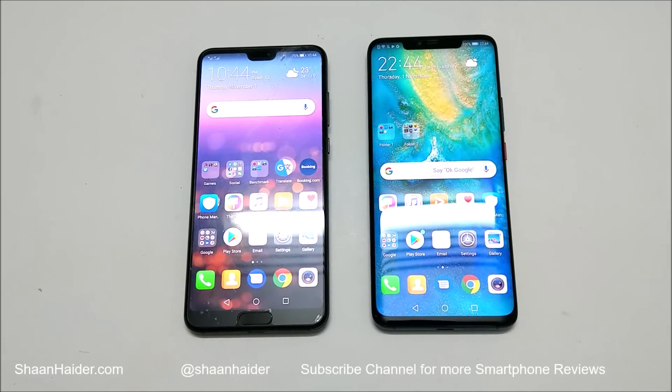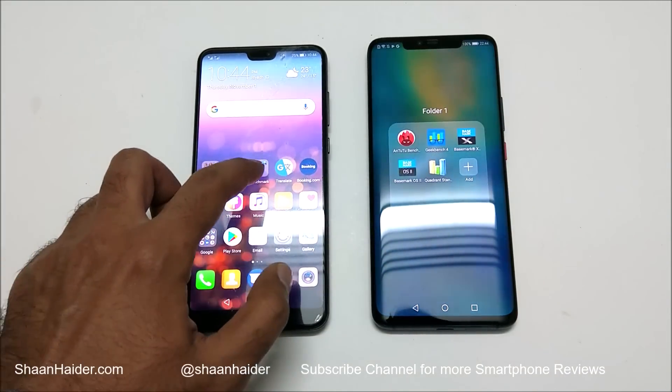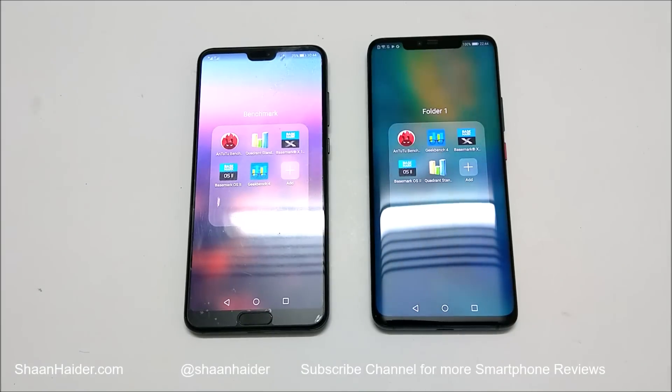So obviously Mate 20 Pro is a better device in terms of hardware specs and software, and we are going to have a quick look at the benchmarking test comparison between these two devices. The applications we have today are Android Benchmarking, Quadrant Standard, Basemark X, Basemark OS 2, and Geekbench 4. Let's start our test and see how much difference we get between Huawei P20 Pro and Huawei Mate 20 Pro.